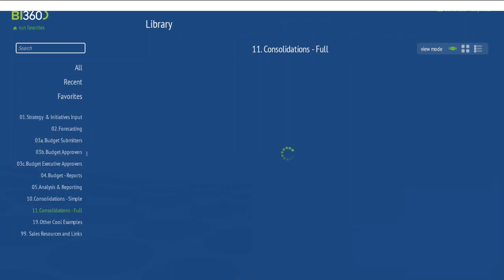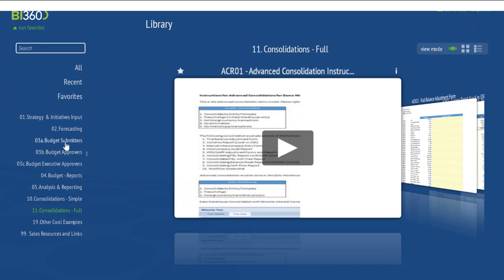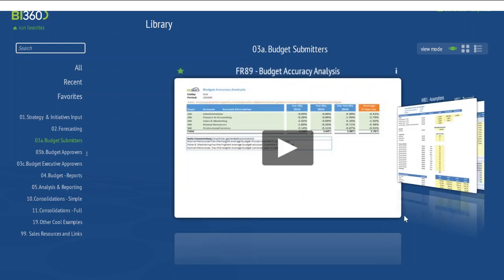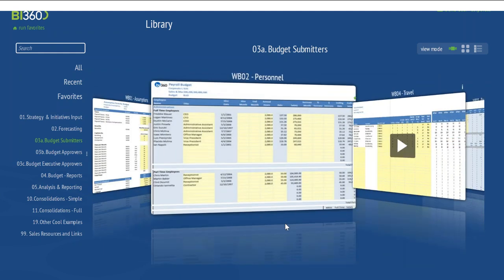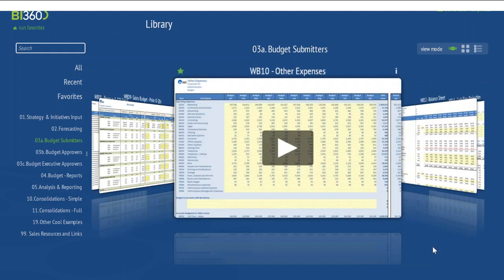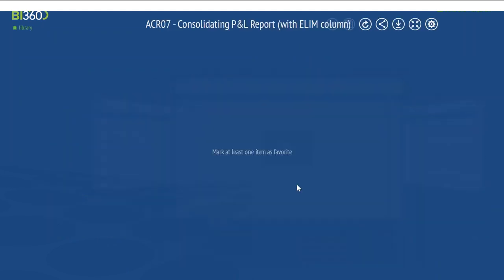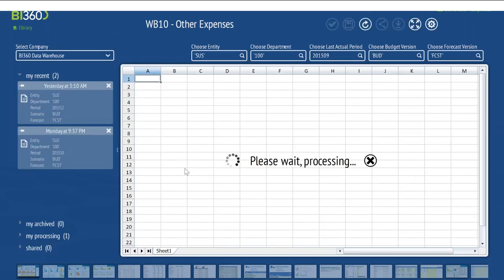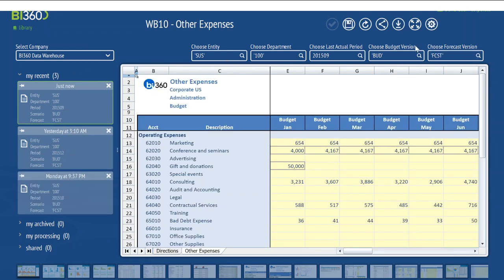The next thing I'll show is budgeting from a submitter perspective. Here you see a lot of different budget examples: assumptions which is a driver template, personnel, travel. You're not forced to use these templates — they're just examples. You design them however you want within BI 360 so you can have budget and forecast templates specific to your business. If I open up Other Expenses, you'll see this looks a lot like a report. I can reference previous runs and change parameters. Remember: the two tools are the same except within budgeting you're storing back data.